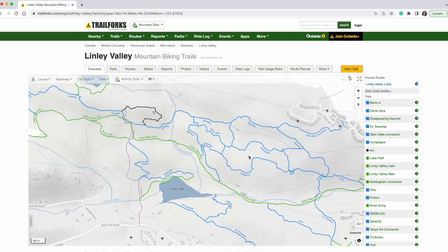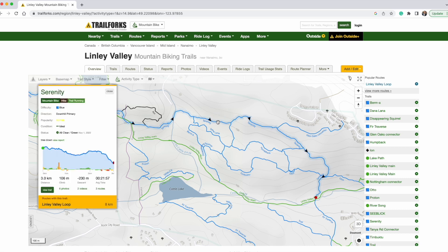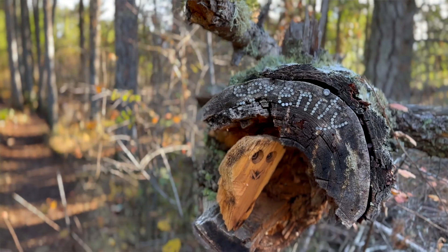If you're unfamiliar with Lindley Valley and want to know the different areas to explore, I've included a link below to Trail Forks, which is an excellent repository of different hiking and biking trails.